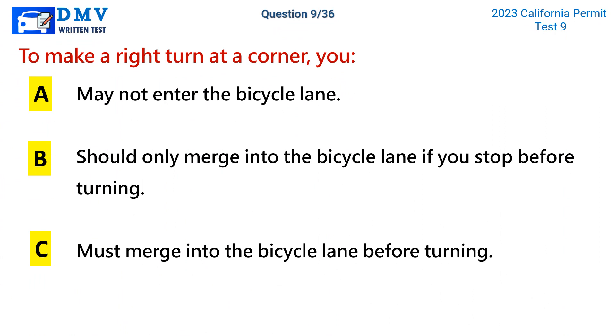Question 9. To make a right turn at a corner, you: a. May not enter the bicycle lane. b. Should only merge into the bicycle lane if you stop before turning. c. Must merge into the bicycle lane before turning.